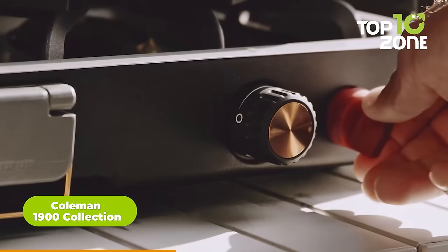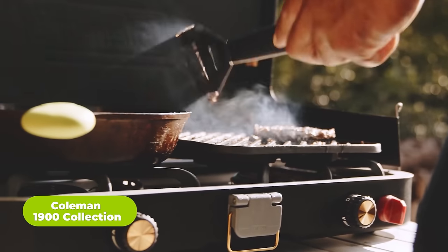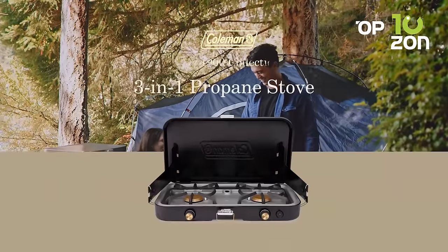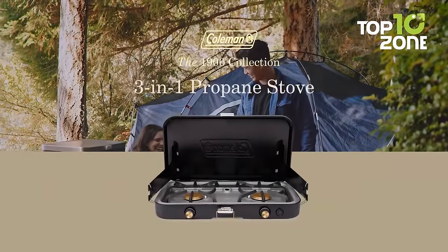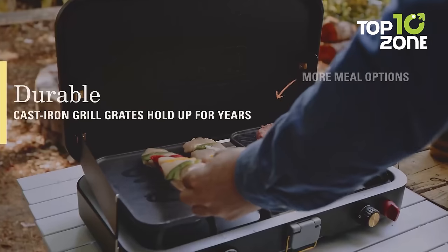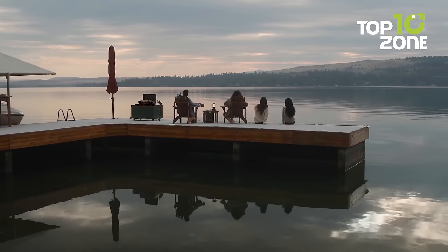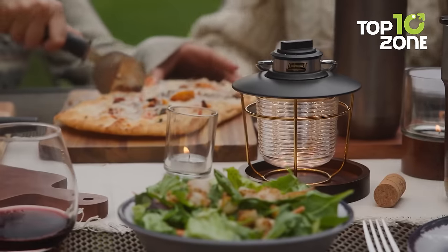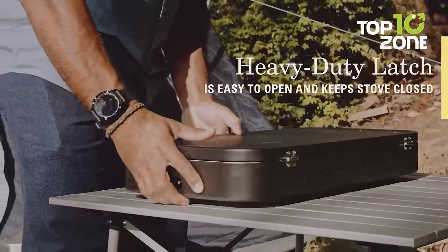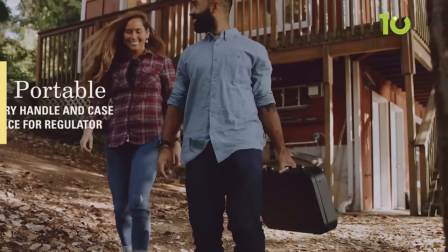Next on the list, the Coleman 1900 Collection is a homage to 120 years of exploration and adventure. This 3-in-1 propane stove feels like a modern twist on a classic camping stove design. Crafted for durability, this stove stands the test of time, ensuring you can savor delectable meals for years to come. Its cast-iron grill grates promise endurance, weathering countless meals without compromise. The sturdy latch secures your setup when not in use, and the built-in carry handle simplifies portability.